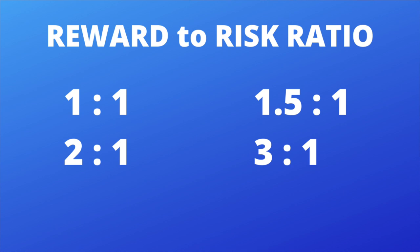In this first slide you can see reward-to-risk ratio. For the first example, 1:1 means every time you win you win one unit and every time you lose you lose one unit. Two-to-one means two units when you win, one unit when you lose. 1.5:1 is 1.5 units to win and one to lose. And the same with 3:1 — three you win, one you lose. These are the most common ratios I see with day traders and even some swing traders.